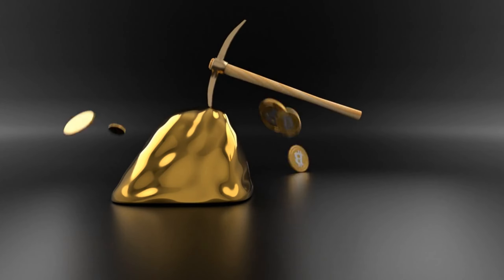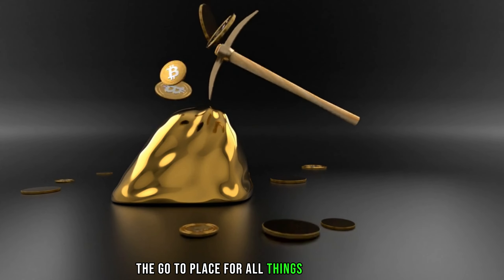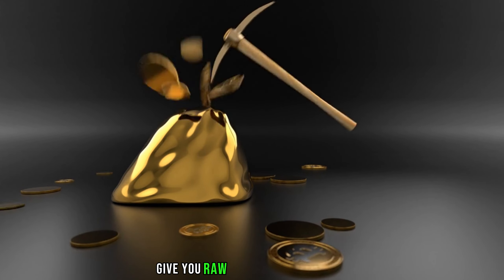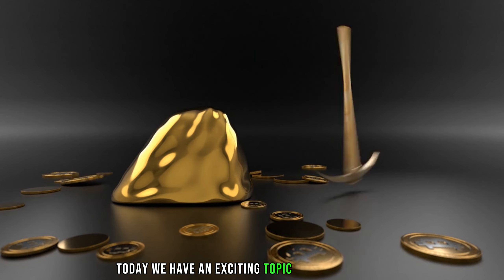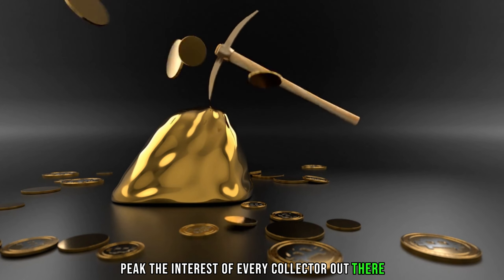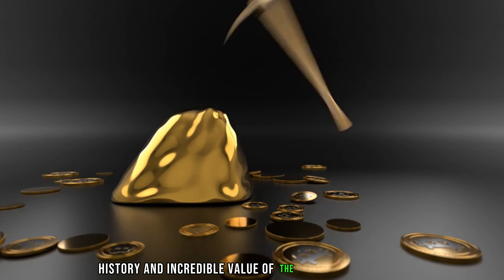Hey coin enthusiasts! Welcome back to AF Coins World, the go-to place for all things numismatic — raw and real information. Today we have an exciting topic that will surely pique the interest of every collector out there. We're diving into the fascinating history and incredible value of the 1931 Lincoln penny without a mint mark.